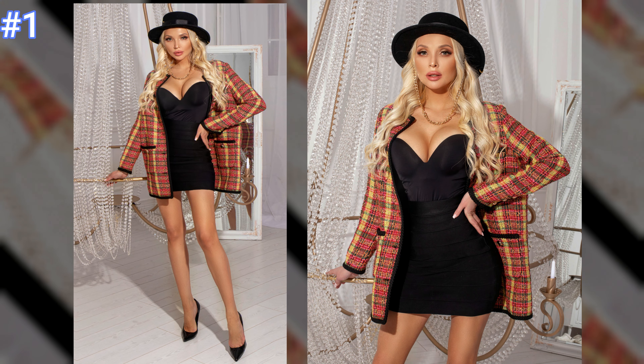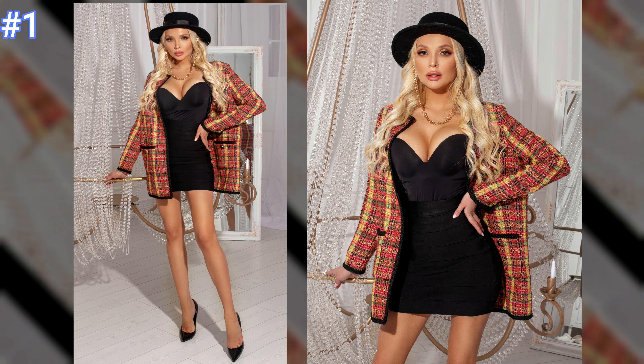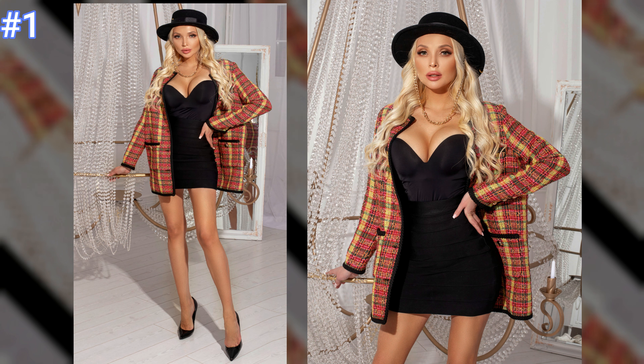Number one: this gorgeous blonde is wearing a most fashionable mini dress along with a stylish colorful jacket and the perfect black hat to accessorize.